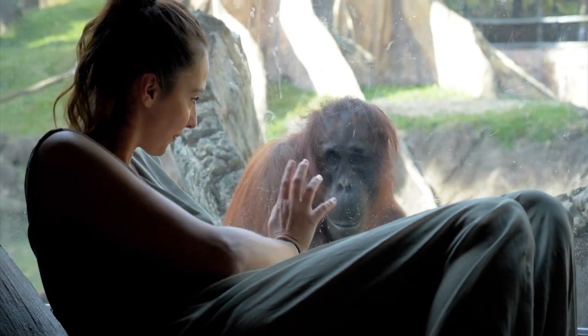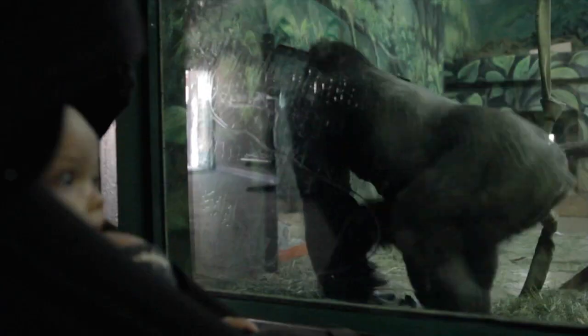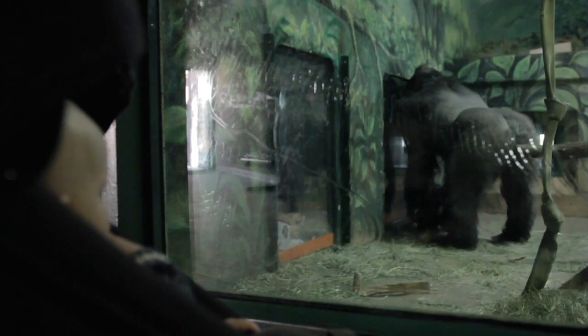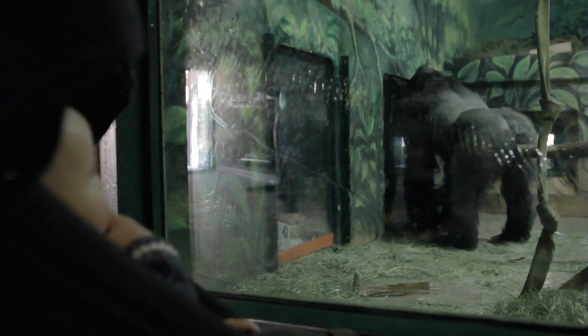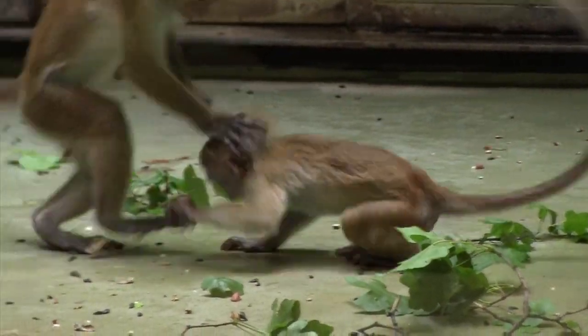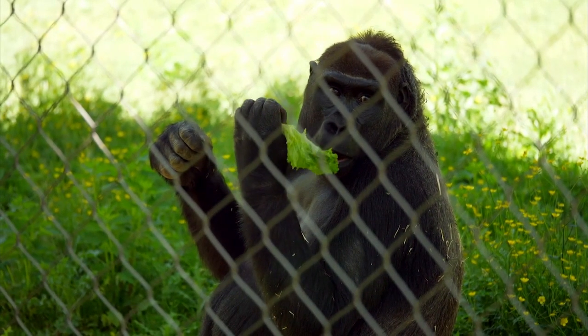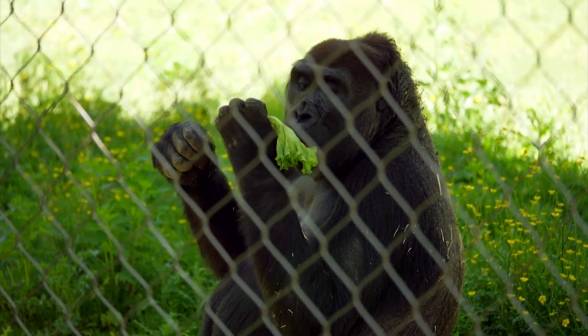Regardless of the claim we're so like them, regardless of the fact that you visit the zoo and the advertising says, 'meet your relatives this weekend' — your relatives are behind the cage and you're in the front. The monkeys don't come to visit you, you go to visit them. And even if you say, 'oh, it looks just like my baby brother,' they are actually so different because they can't do that.